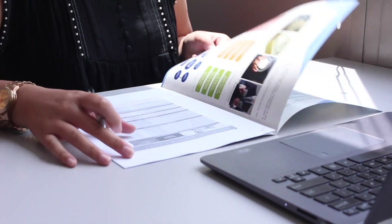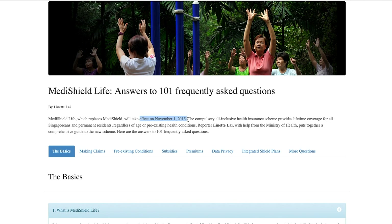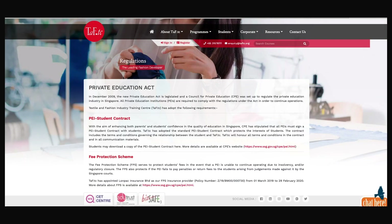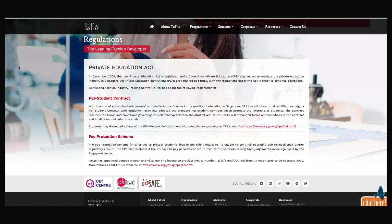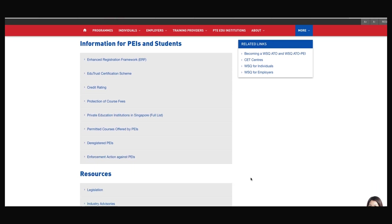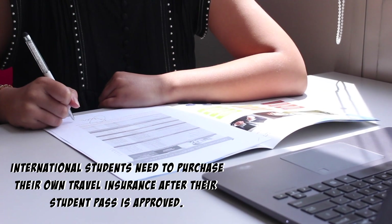Several insurance policies ensure that you and the money you pay are protected. With effect from November 2015, all Singapore citizens and permanent residents will be covered by MediShield Life. For Singapore-based and international students, TAFTC ensures protection against loss of tuition fees paid in the event that the Private Education Institute is unable to continue operating. This fee protection scheme is only applicable to students paying more than 30% of their full course fee. For more information on these policies, visit the TAFTC website.